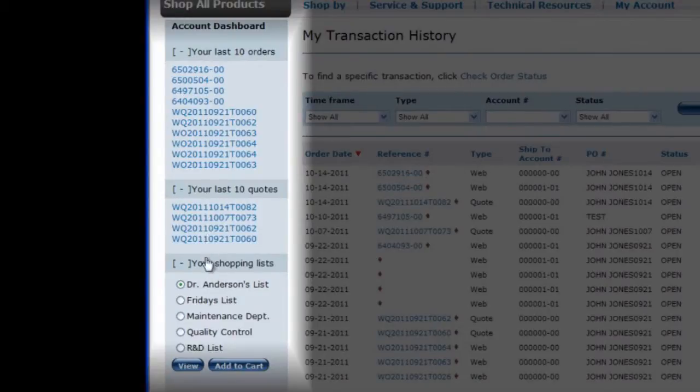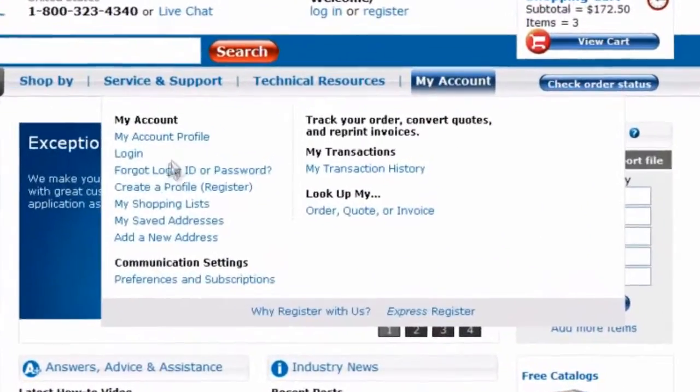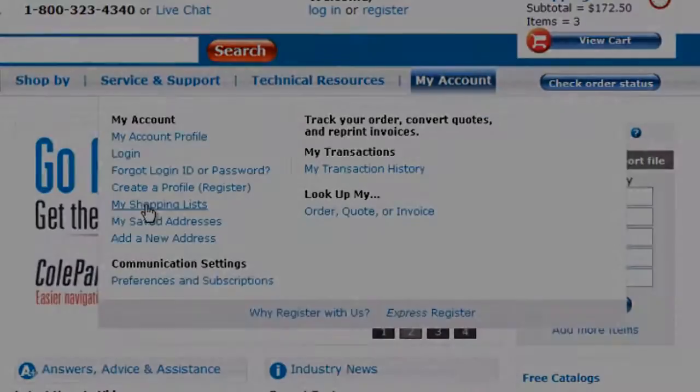You can also create separate shopping lists for those items you aren't quite ready to order but know you will need in the near future. You can reach your shopping list by going another route as well, through the My Account menu.